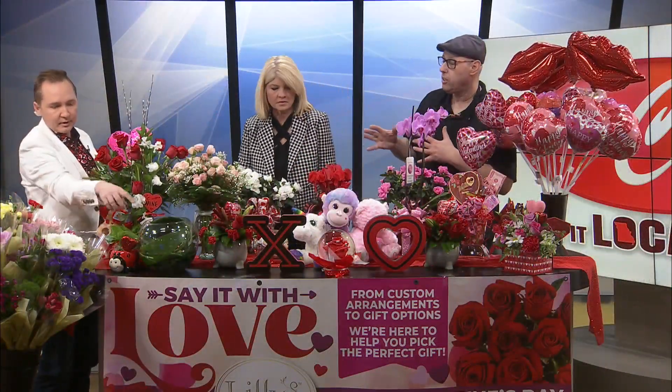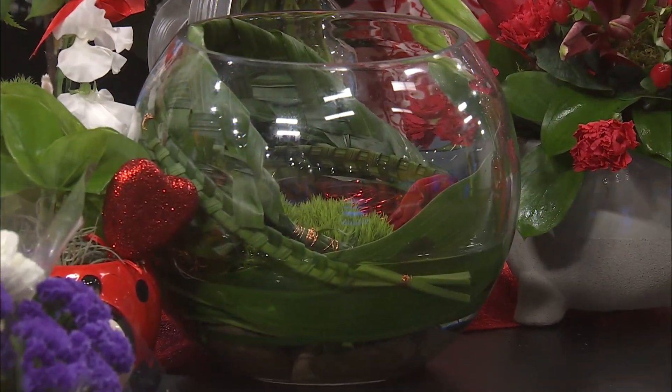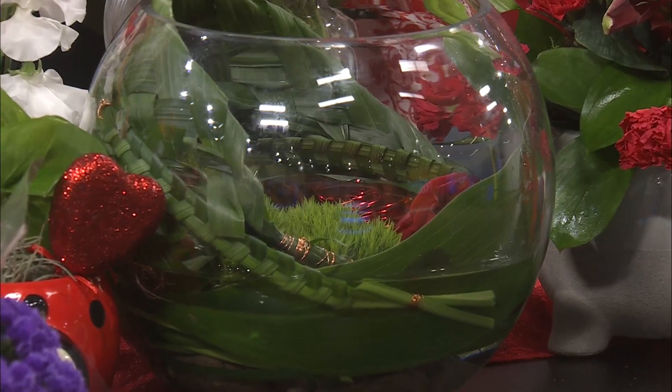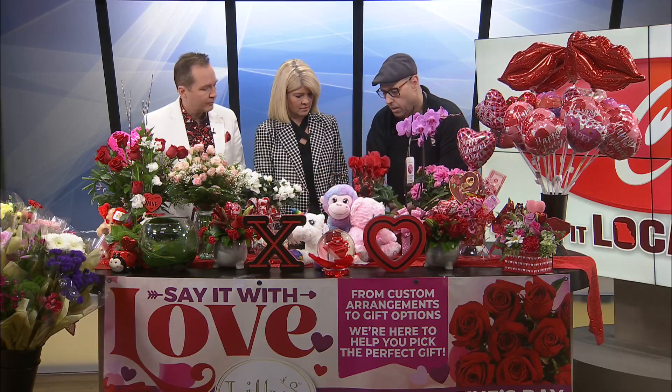Someone had you in mind — there's a natural weave arrangement in that big glass bowl with a couple of roses and a heart trinket. And of course we've got plush animals as a wonderful addition to any arrangement. Our plants are coming in absolutely beautiful as well. You can see these azaleas are absolutely wonderful, and we also have cyclamen starting to come in.